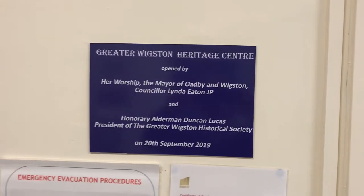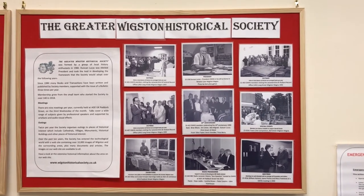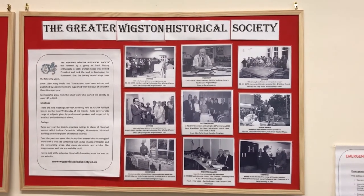There are many societies in Wigston, but the key one for the Heritage Centre is the Greater Wigston Historical Society, who have over many years collated the archive material found here. These photographs show some of the members and activities.